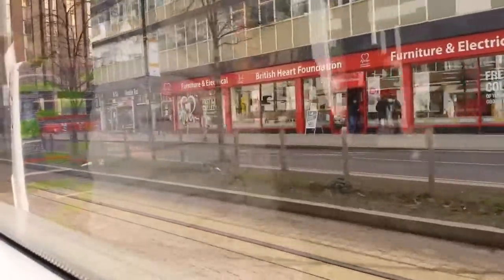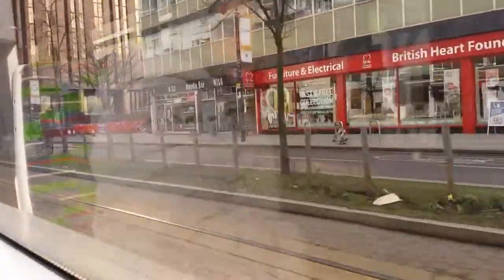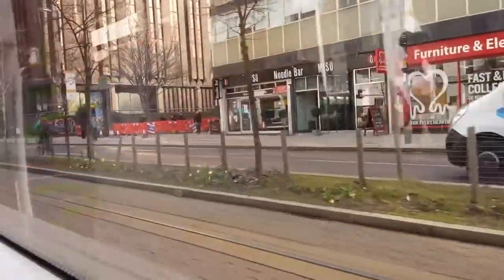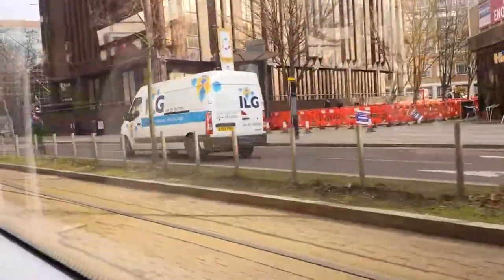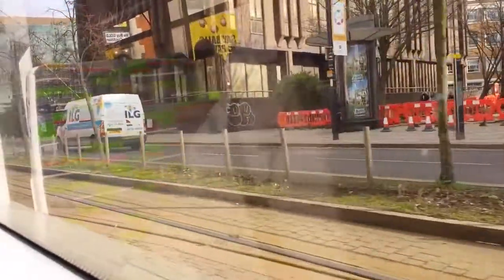The next stop will be East Croydon. East Croydon.